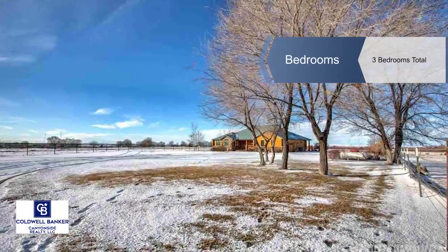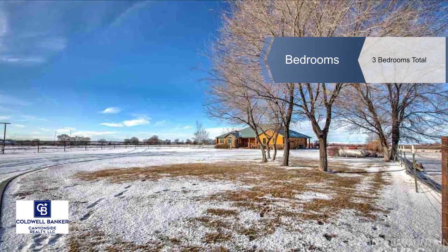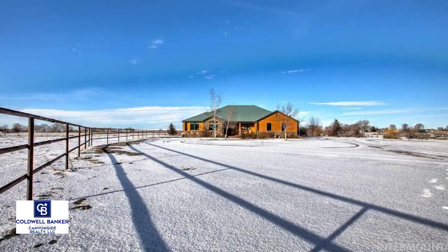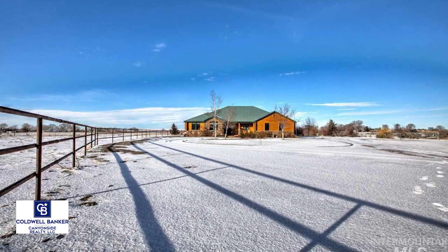This lovely custom home has many outstanding qualities that enhance the three bedrooms and two and a half baths, two living spaces and two car garage. Amenities include granite counters,